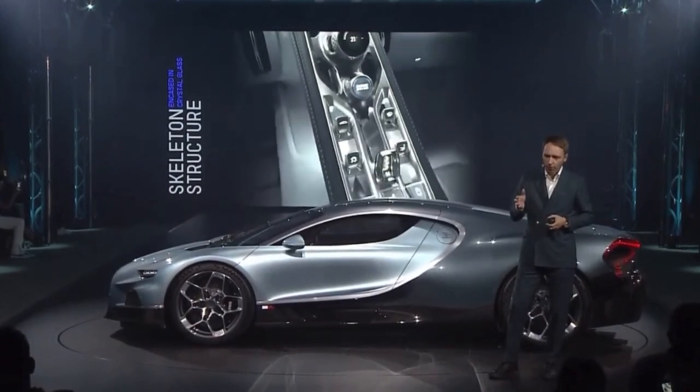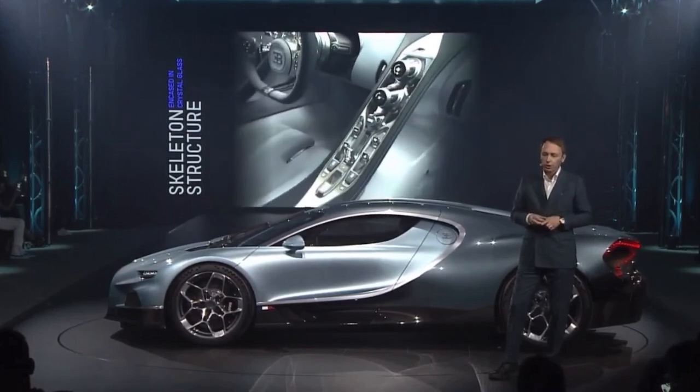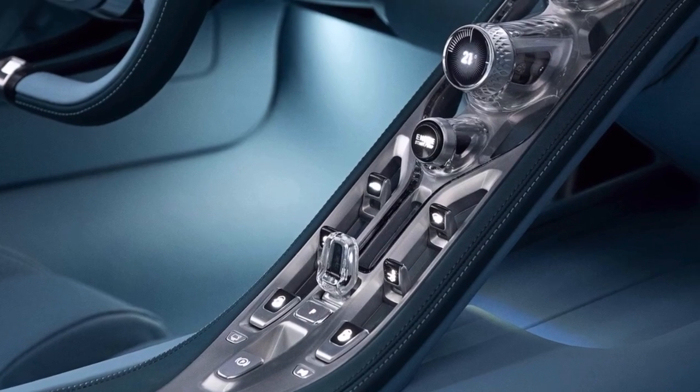The center console takes a skeletonized approach. There's real crystal glass set in machined aluminum — it's the aspect of transparency, like a tourbillon watch with a glass back face.